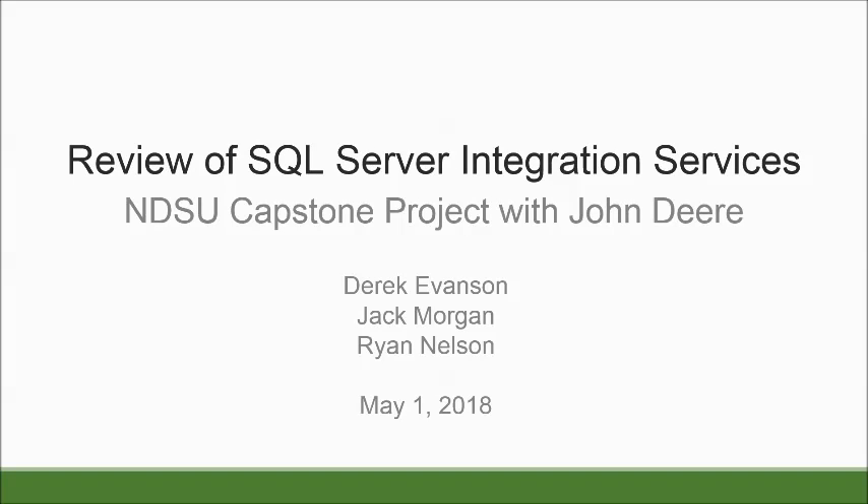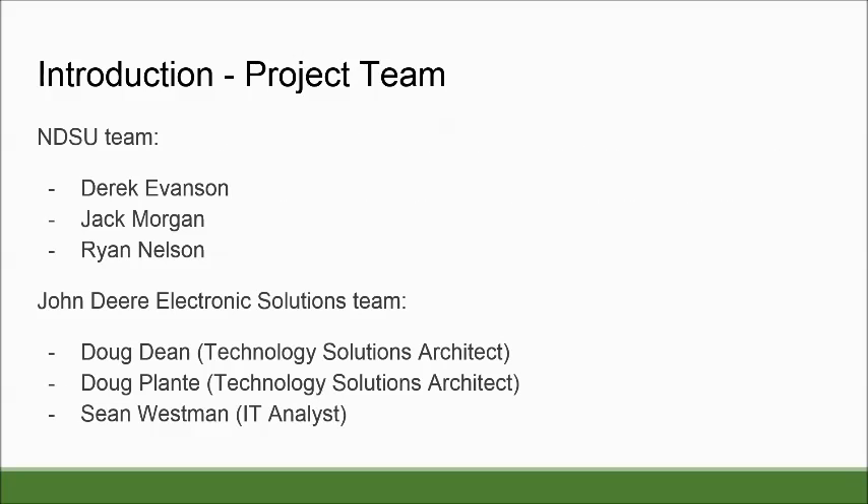Hello, our Capstone project was with John Deere. We were tasked to review SQL Server Integration Services by Microsoft. A little bit about our project team — it consisted of Derek Evanson, Jack Morgan, and Ryan Nelson. We were in close communications with John Deere's Electronic Solutions team and met every Tuesday.